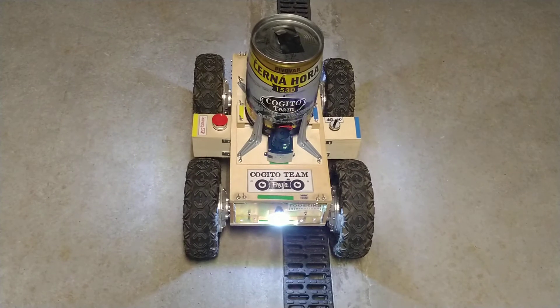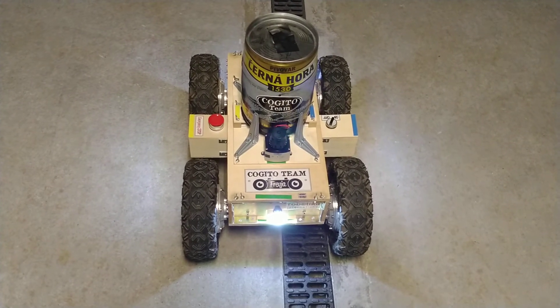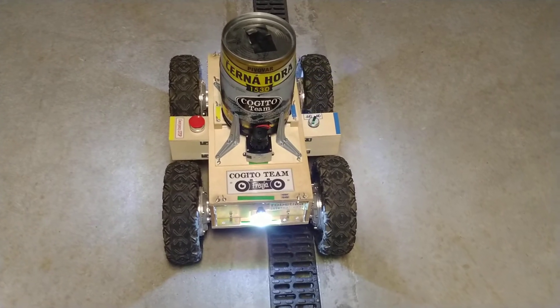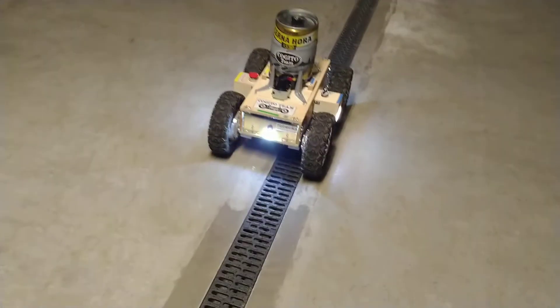When there is an obstacle in the way, the robot stops. After the obstacle disappears, the robot keeps moving.